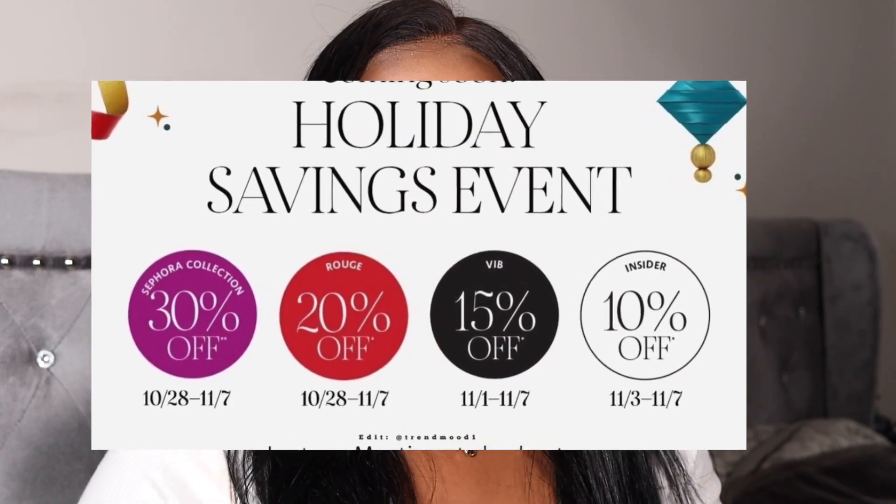Hello, welcome to my channel, it's Portia Marie here. We're doing a Sephora savings event and I'm going to give you all some recommendations if you don't know what to get during the sale. The sale starts this Friday, October 28th through November 7th.